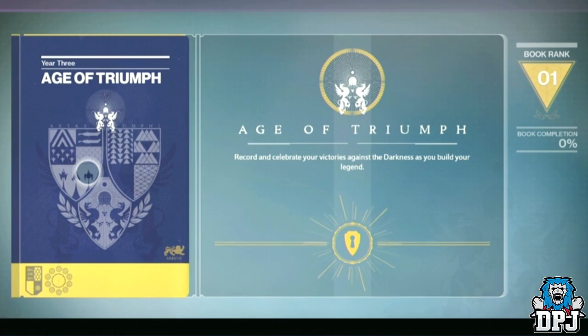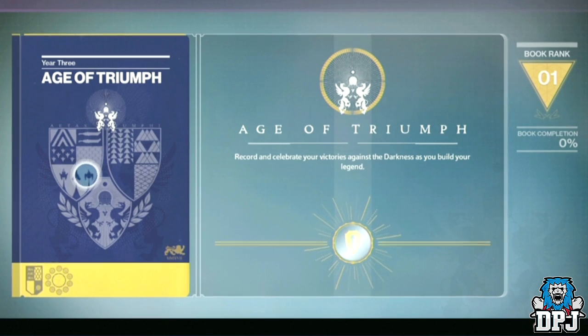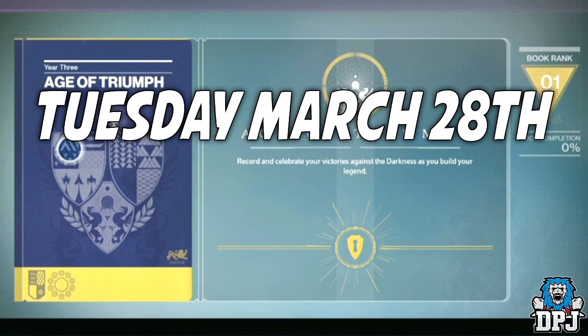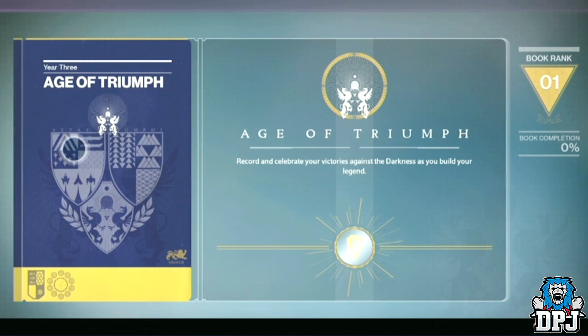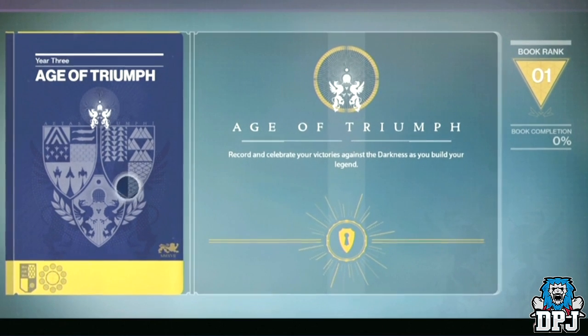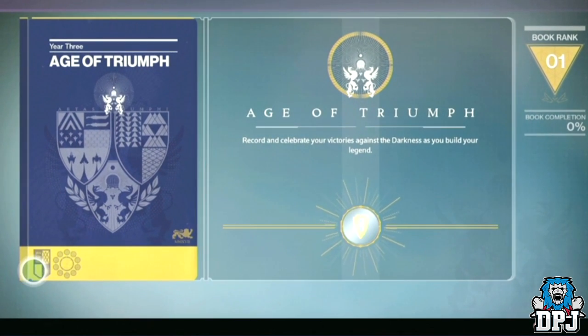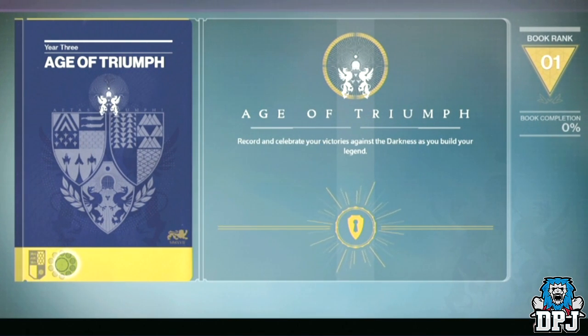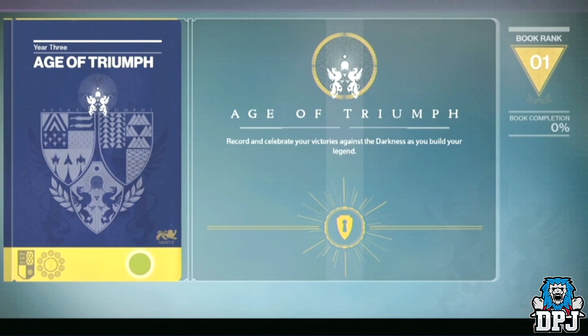A couple things to mention first: the release date for the Age of Triumph is the 28th of March, which lands on a Tuesday. They didn't mention any cost, so I'm guessing as speculated it will be 100% free. They also stated that light level will not rise — it will stay at its current level, maxing out at 400.